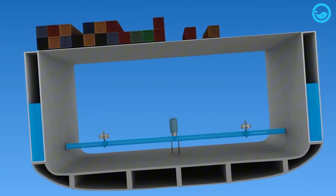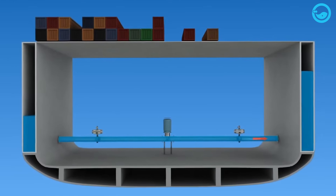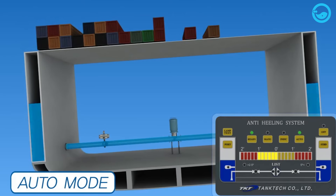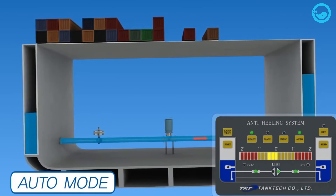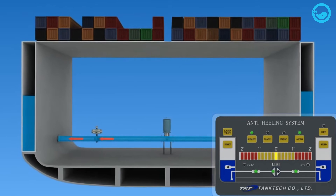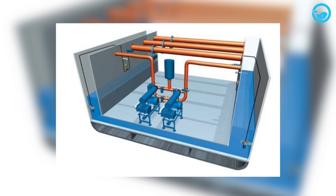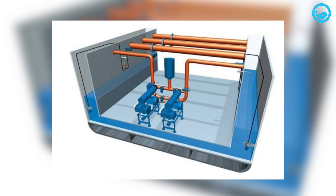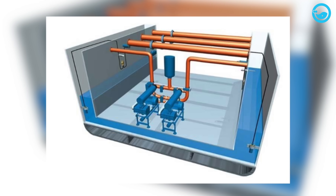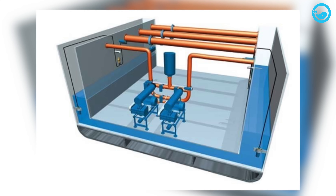Apart from bilge keels, another stability device on ships is the active rolling tank, which is used to stabilize the ship's position when it tilts to the left or right. The active rolling tank extends across the ship's width. When the ship tilts, the water in the tank flows and significantly reduces the ship's rolling motion. There are two types of anti-rolling tanks — active and passive. Active rolling tanks have a more complex mechanism, using pumps to transfer water between the two tanks.